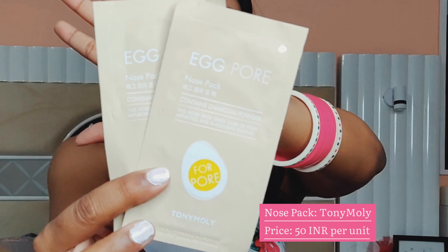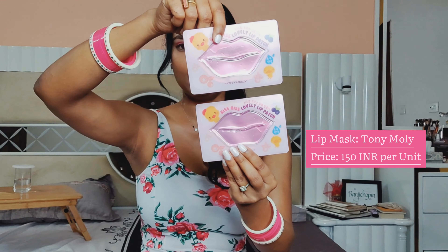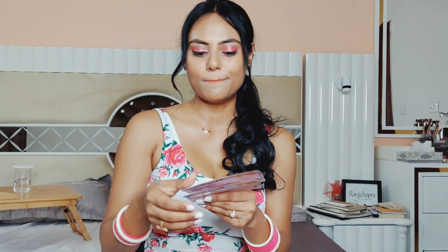I also got the Egg Pore nose pack — it's actually not for me, it's for Aman. I think guys have a lot of whiteheads and blackheads near their nose and this does wonders. Another thing I got is this Kiss Kiss lip pack, which basically really moisturizes the lips. It makes your lips smooth, soft, and kissable — which is very important, especially during lockdown!